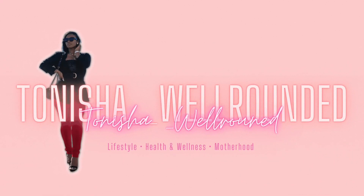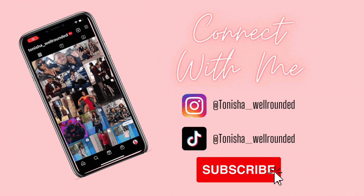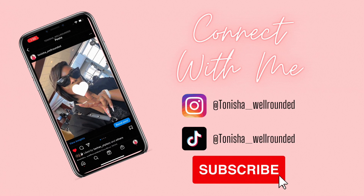What's up you guys? Welcome back to yet another video. For those who are new, my name is Tanisha. I am a lifestyle, fitness, health, and everything mom life channel.